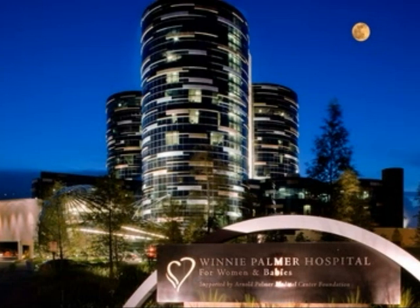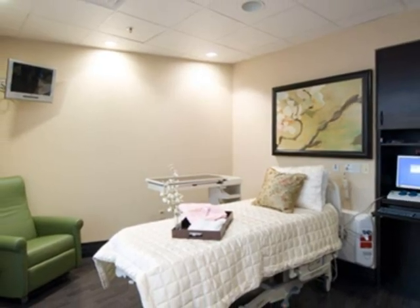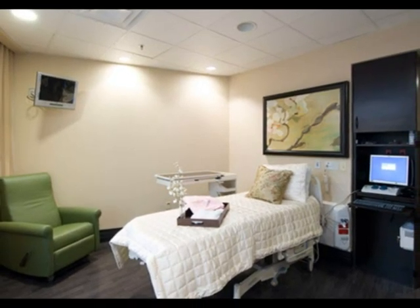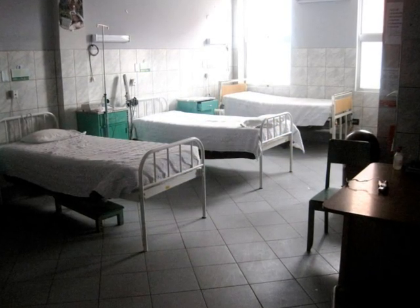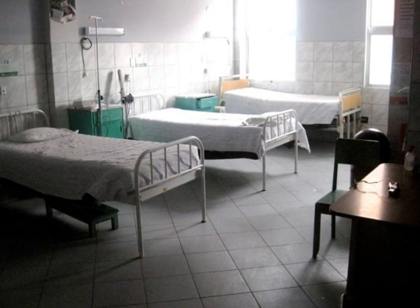I personally just gave birth to my daughter Zoe last month at Winnie Palmer Hospital in Orlando. At this hospital, I was in a private room for my delivery and then transferred to another private room for my post-delivery care. From the information I obtained, women from rural Peru either gave birth at home or in childbirthing centers that do not have private rooms.